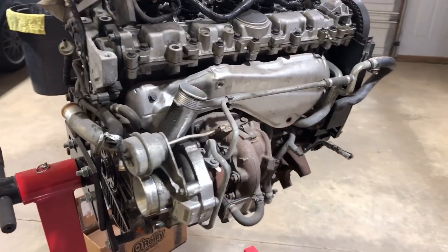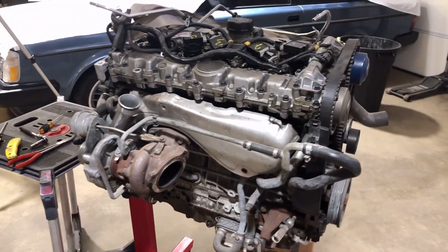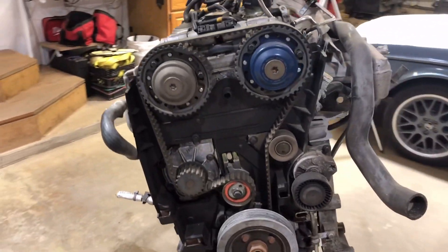B5244T5 — the best motor Volvo ever built. Best white block. Strongest. This RN Monster.